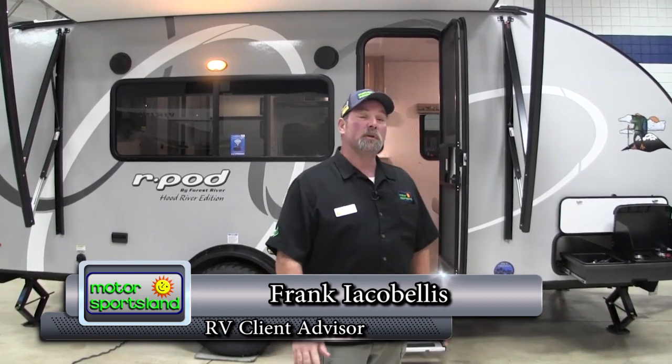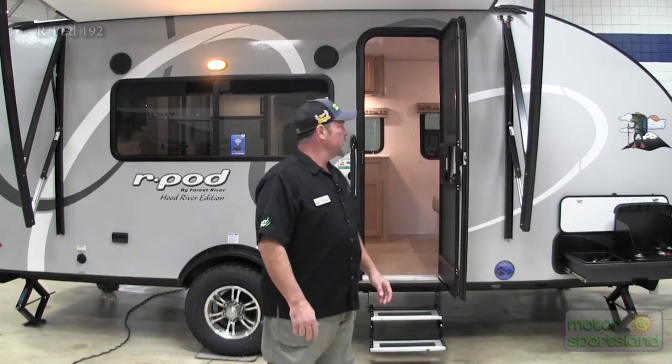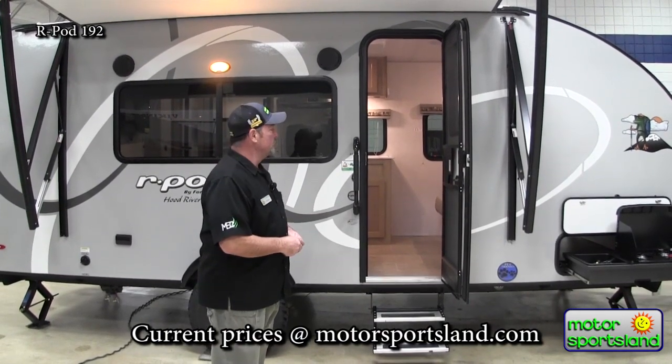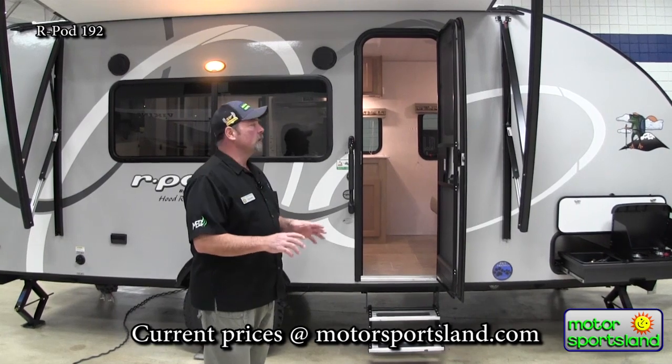Hi, my name is Frank. I'm with Motor Sportsland here in Salt Lake City at 4001 South State, here to show you another great trailer from Forest River R-Pod. This is the newest floor plan just came in. This is going to be the front Murphy bed drop down with a big bathroom in the back. Just a little over 3,500 dry weight on this unit, and we're going to take you through a quick little walkthrough.